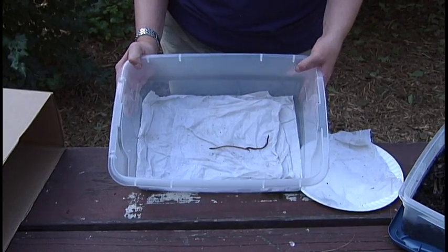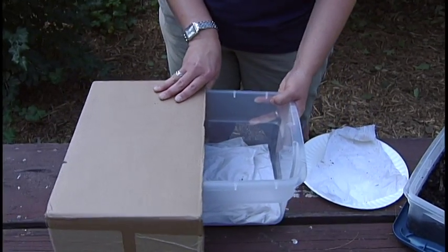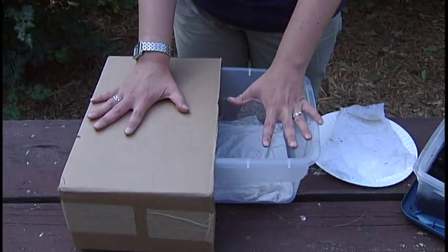Now that we have our worms here in our bucket, you're going to want to cover half of your bucket with a box. This provides a dark and a light area. It allows our students to experiment whether worms like a light environment or a dark environment.